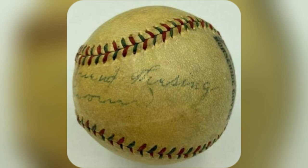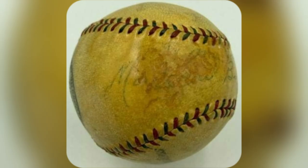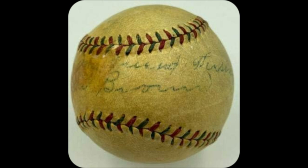Hold up, gotta share my latest find! Ever dreamt of owning a genuine 1920s baseball with JSA co-certification? I did, and now it's mine! Picture this — a vintage baseball, not just for display, but with real history.